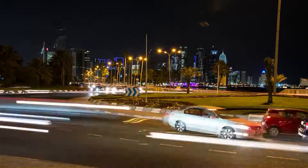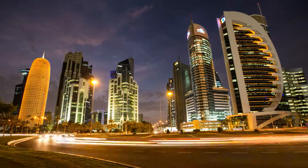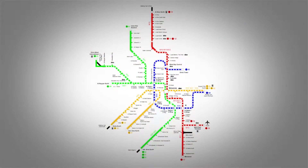Doha Metro will enable people to move around Doha effectively, alleviating some of the traffic problems. Qatar Rail's metro system is composed of four lines: red line, green line, gold line, and blue line.